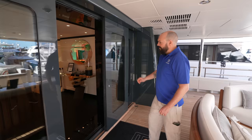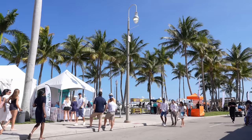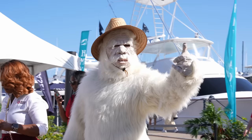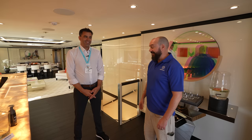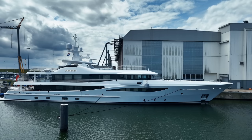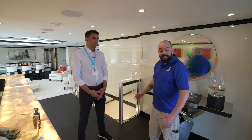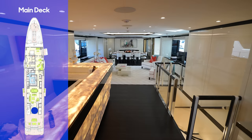Good morning Mark, thanks for having us on board. Welcome aboard Papa — beautiful sunny day here in Florida at the Palm Beach Boat Show. As I understand it, this is the youngest Amels 180 on the market at the moment. That's correct. Thanks for letting us on board. I guess it makes sense to start the tour here on the main deck.